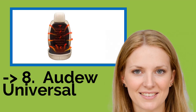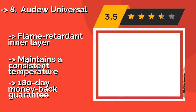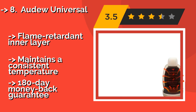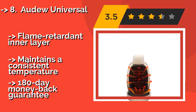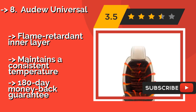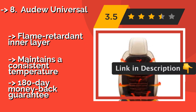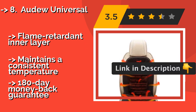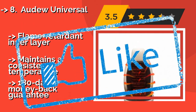The Auto Universal, at around $26, can be installed over most vehicle seats in a matter of seconds and is just as easily removed when no longer needed. It heats up quickly, and its breathable material helps keep you cool when warming is not required. It features a flame retardant inner layer and maintains a consistent temperature, and comes with a 180-day money-back guarantee.